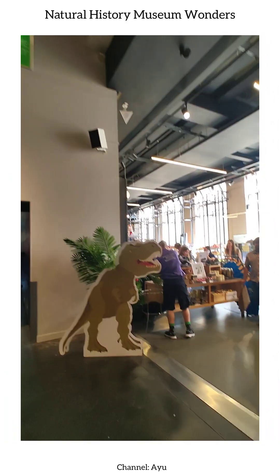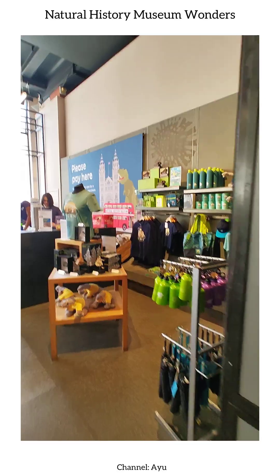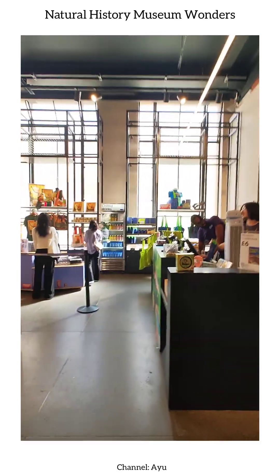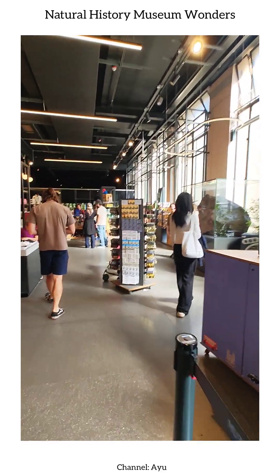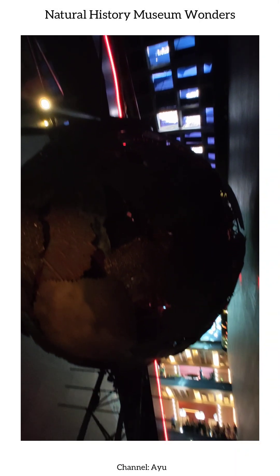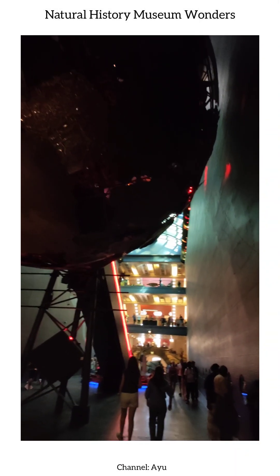Continuing through the hall, we encounter exhibits featuring rock circles, evidence of erosion, and displays that illustrate the separation of continents over millions of years, with vibrant minerals like tourmaline and fluorite adding stunning colors to the natural history story.